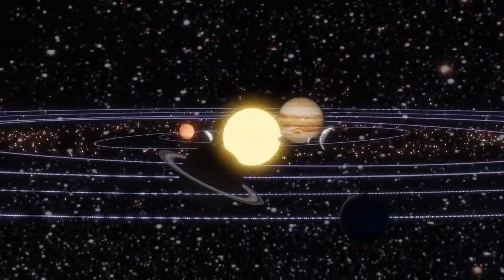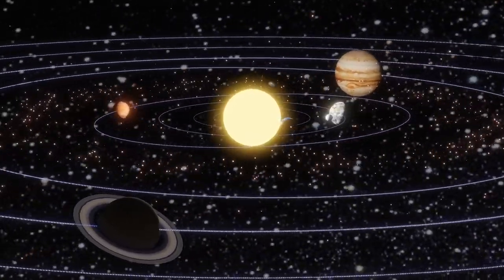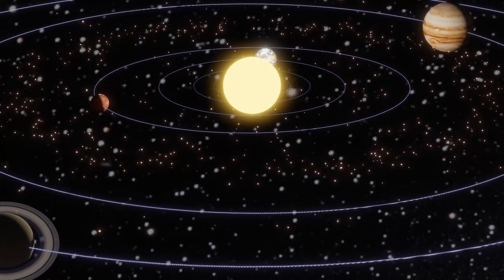Hello, everyone. Welcome to our exciting journey through the solar system. Today, we're going to learn about the amazing planets, moons, and other fascinating objects that make up our cosmic neighborhood. Are you ready? Let's blast off.